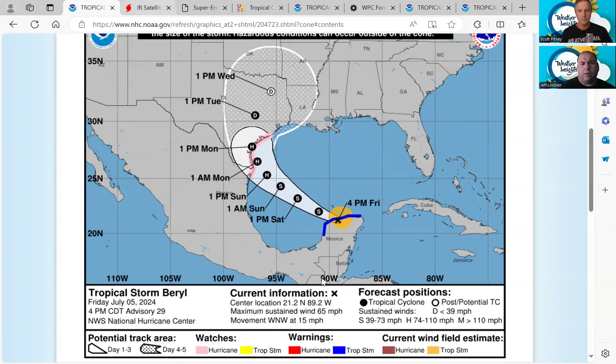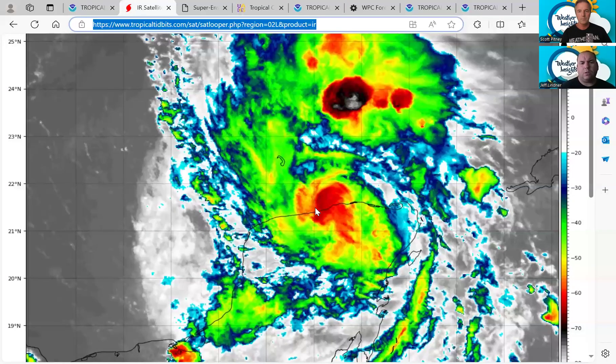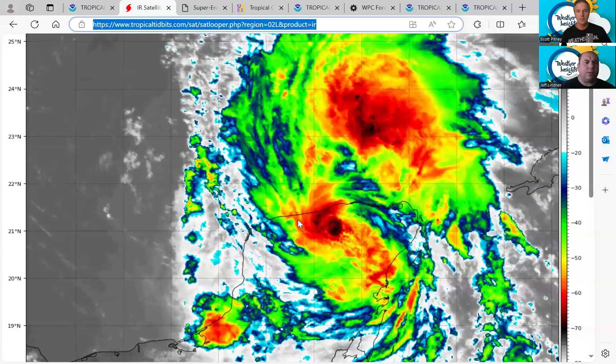Looking at the infrared satellite today, the storm is exiting the northern coast of the Yucatan. We don't have great observations of exactly where the center is, so we're depending heavily on recon in the next few hours. The low-level center is probably a little further to the south and west. Unfortunately for the Texas coast, this is further north than the models were projecting — they were indicating landfall on the west side of the Yucatan, and it's coming out further north.